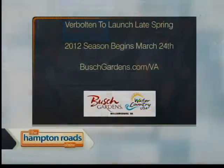Busch Gardens opens up March 24th — log on to bushgardens.com/VA for tickets and special offers. And Verbolten is expected to open up in late spring.